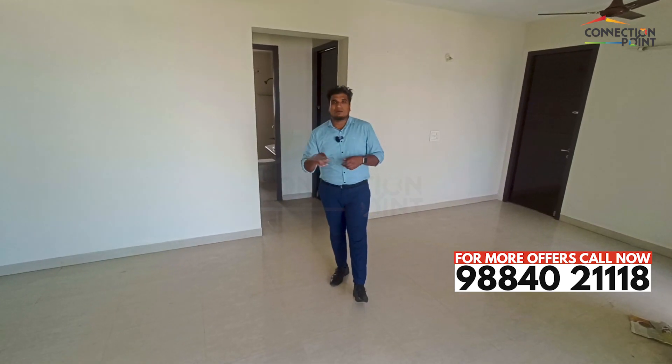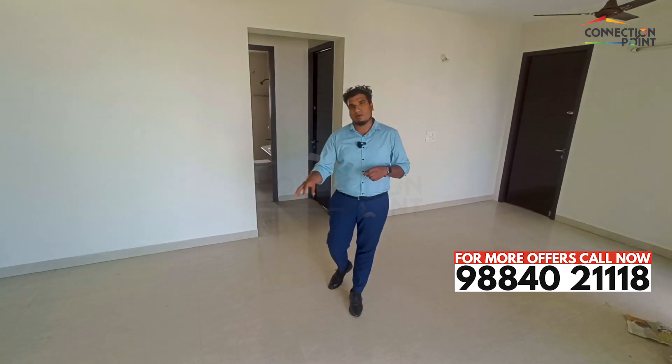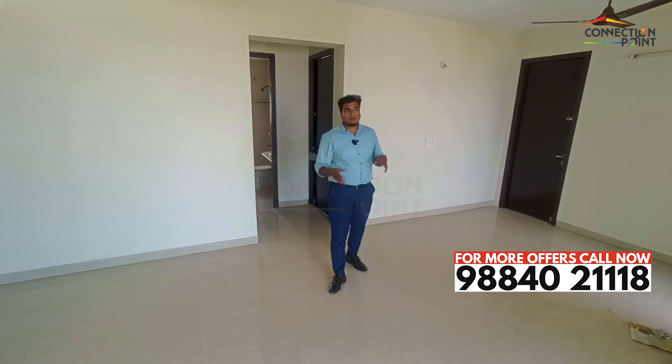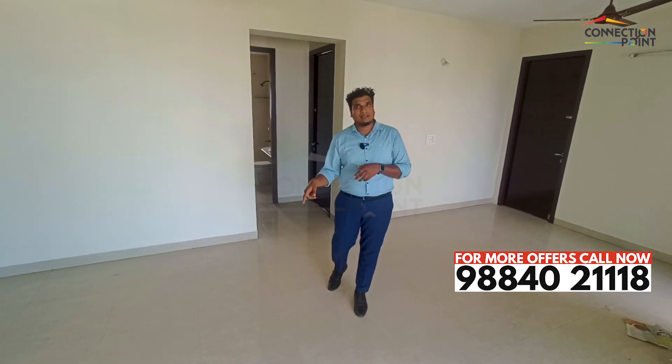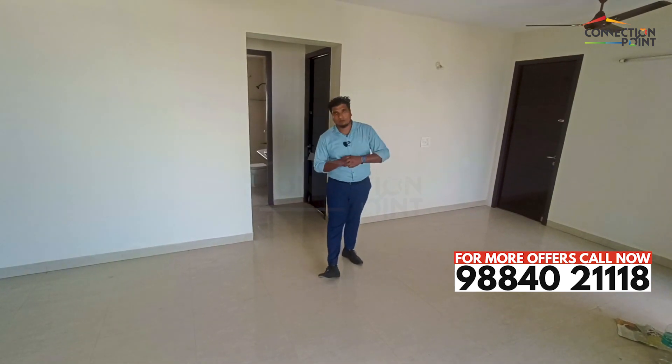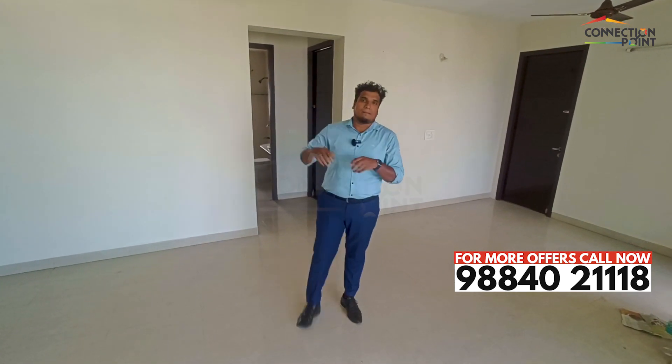If you want more details about this property, you can reach us at 98840-2118. You can arrange a site visit — just call us and we'll show you the property. See you in the next video, bye!